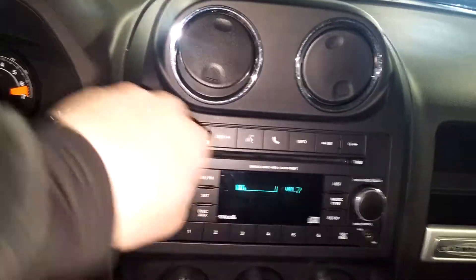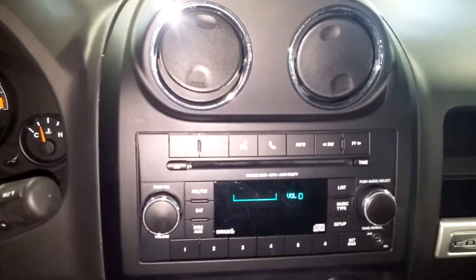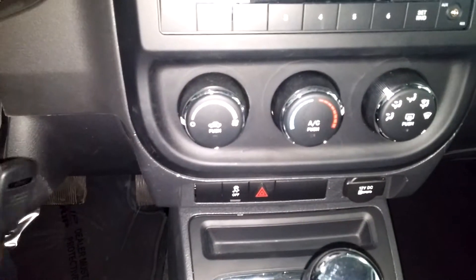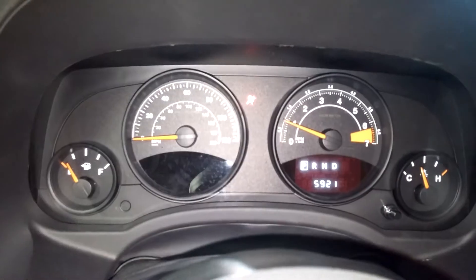You've got steering wheel controls on this side as well as this side. This is your AM/FM CD player and all that good stuff — obviously your radio works. Those are your steering wheel controls down below. You've got your four-by-four selector back here.